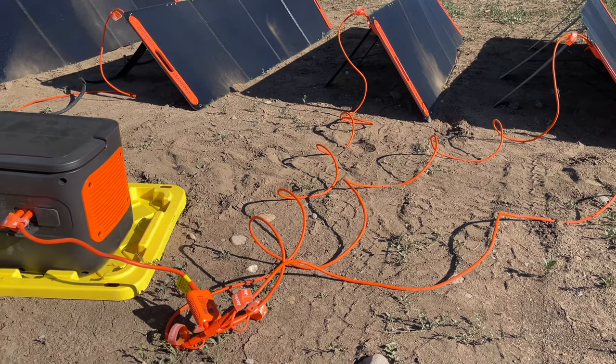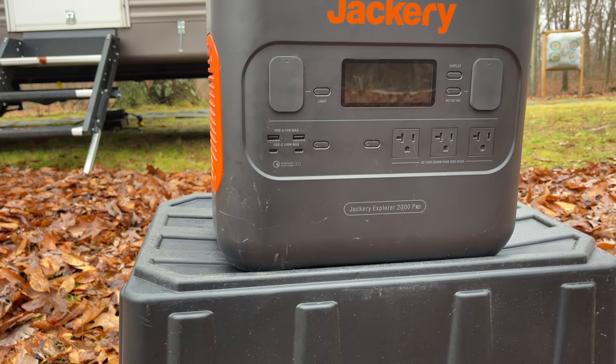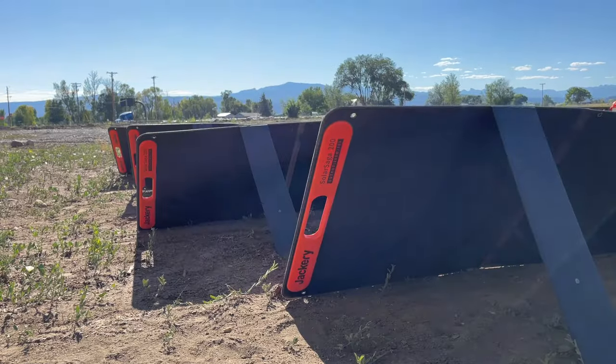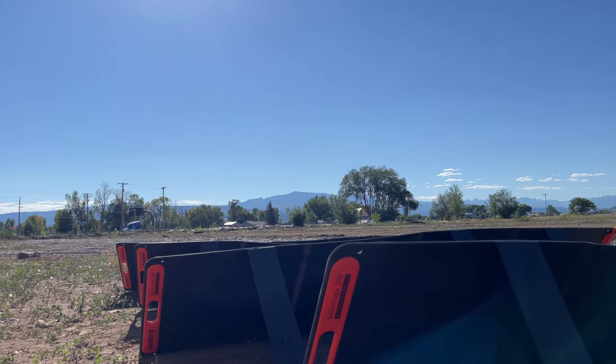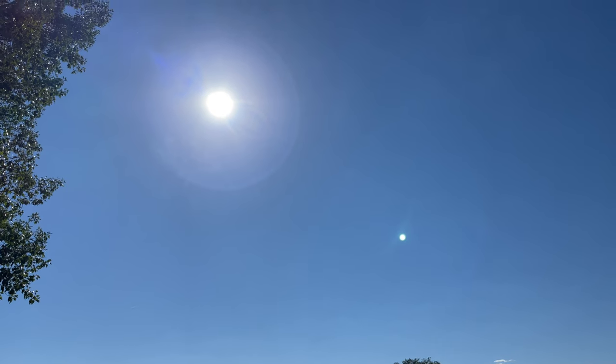The Jackery Solar Generator 2000W Pro is made up of two components: the Explorer 2000W Pro Portable Power Station and the six Solar Saga 200W folding solar panels. The combination of these two products converts sun energy captured by solar panels into electrical power and then stores it in the portable power station for later use.